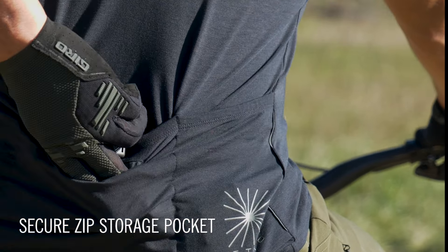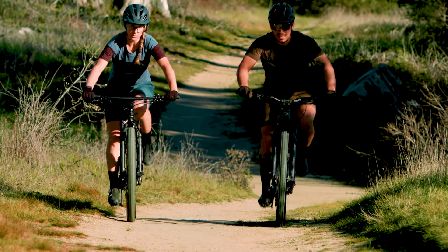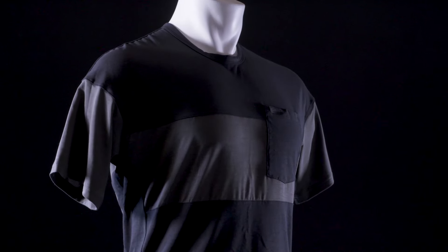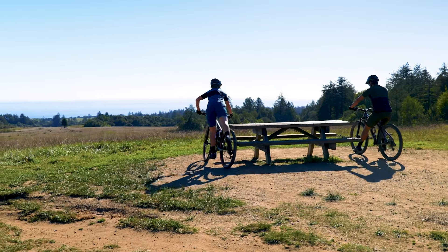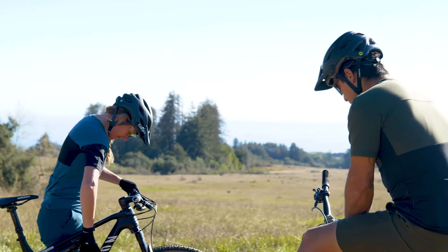The Ride Jersey starts with our drirelease merino polyester blend fabric. The polyester is recycled, making this style a new addition to our Renew Series sustainable collection, along with the Venture Jersey. The jersey features three back pockets plus a secure zip storage pocket, so riders can carry tools, extra layers, and plenty of snacks.